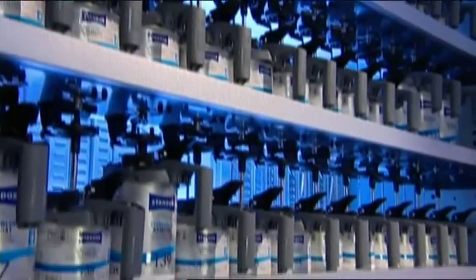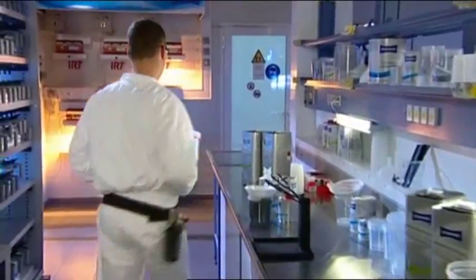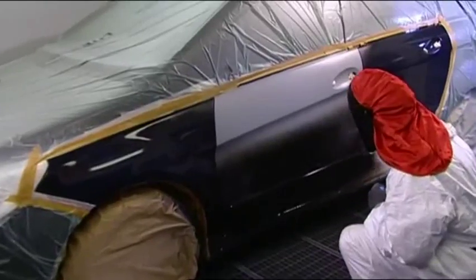Advanced technology ensures ideal pigment lay down as the basis for perfect results. Stando Blue performs under a variety of climatic conditions. The right environment for Stando Blue is your shop, wherever you are.